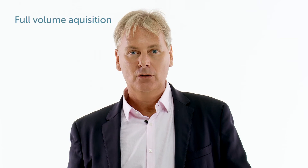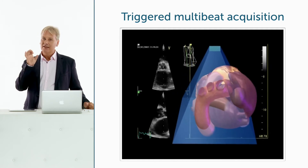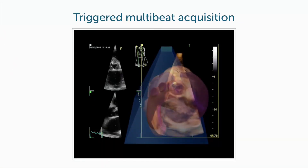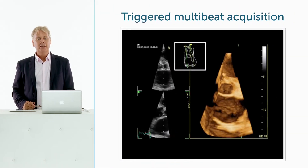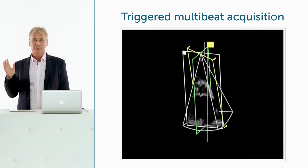When acquiring a 3D dataset, there are basically two ways of doing it. One is acquiring a total dataset within one beat or imaging live. For higher quality images, you would use the so-called triggered multi-beat acquisition, a technique where different regions of the image are stitched together, allowing higher line density. While multi-beat acquisition has very good temporal and spatial resolution, a key drawback is that the patient must remain still, under breath hold, and the transducer must be held steady.